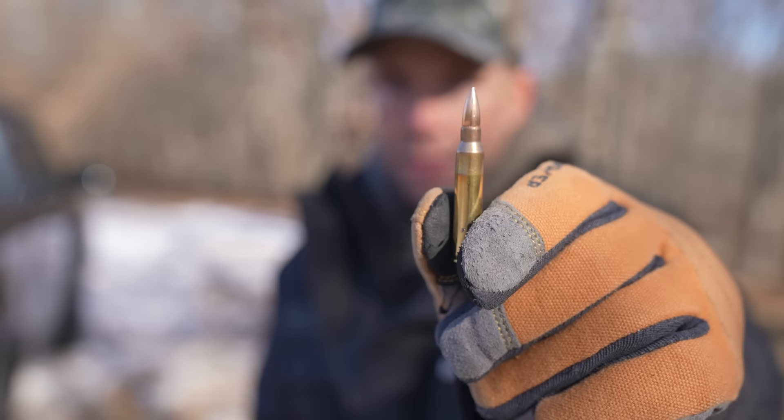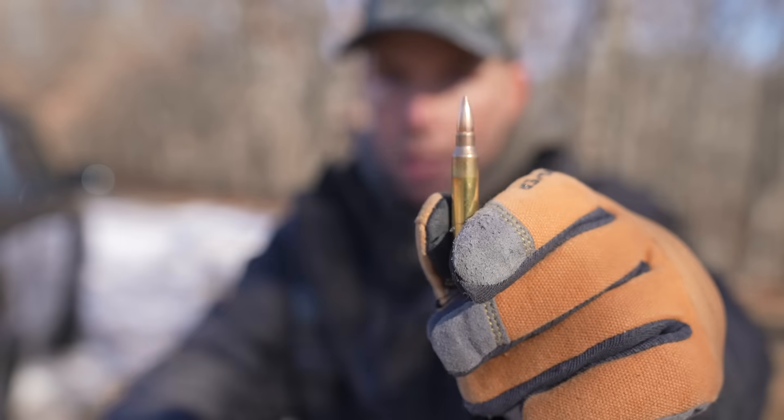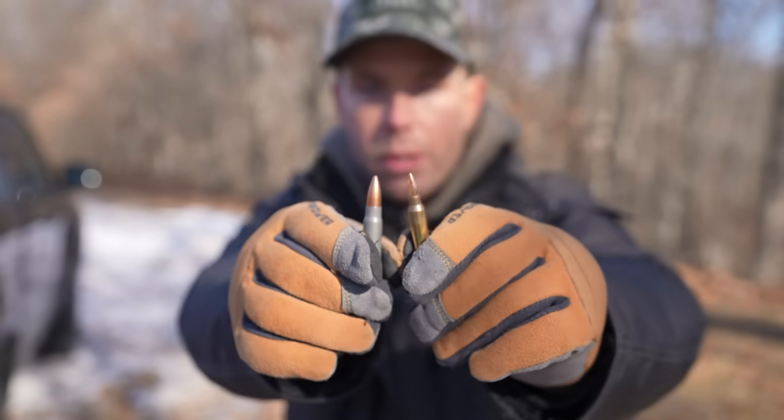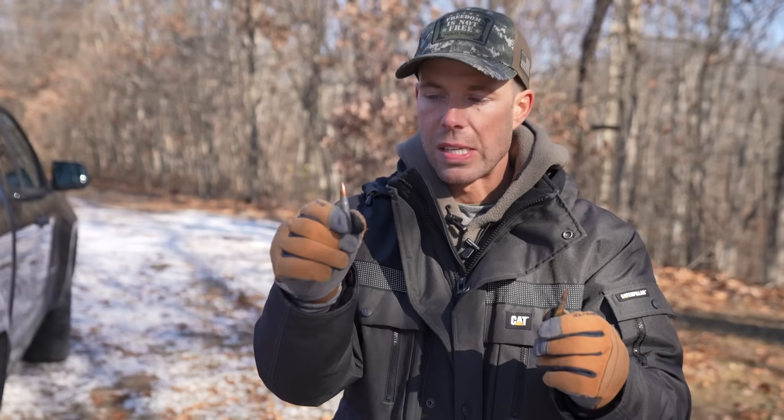My prediction is that the AK will win by a very wide margin. So let's find out. We've got the 5.56x45 for our AR-15 cartridge and the 7.62x39 for our AK-47 cartridge. The 5.56 is smaller, lighter, faster. The 7.62 is bigger, heavier, and slower. They say the 7.62 is better at defeating hard barriers because it is a bigger, heavier bullet. However, with things like body armor, it's actually velocity that's most important when you're trying to get through. So I'm curious to see how this one goes.